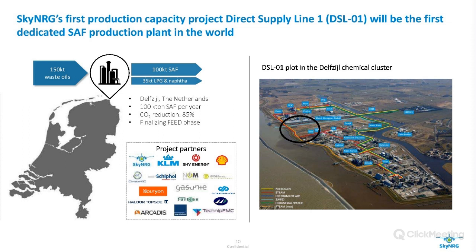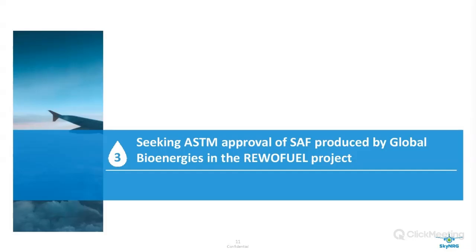In 2019 we announced DSL1 and later also announced other new capacity projects including two sustainable aviation fuel projects known as Sincero and Zenit. DSL1 will be the first dedicated SAF production facility in the world, producing around 100 kiloton of SAF per year, located in the north of the Netherlands in Delfzijl. We aim for a CO2 reduction of over 85% with the SAF produced at this facility. We are seeking ASTM approval of the SAF produced by Global Bioenergies within the RevoFuel project.